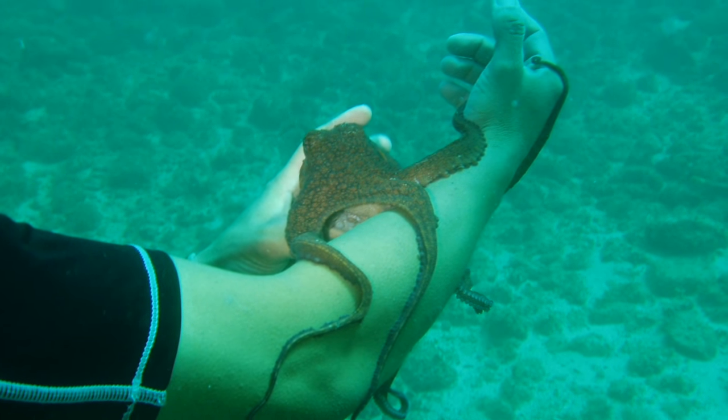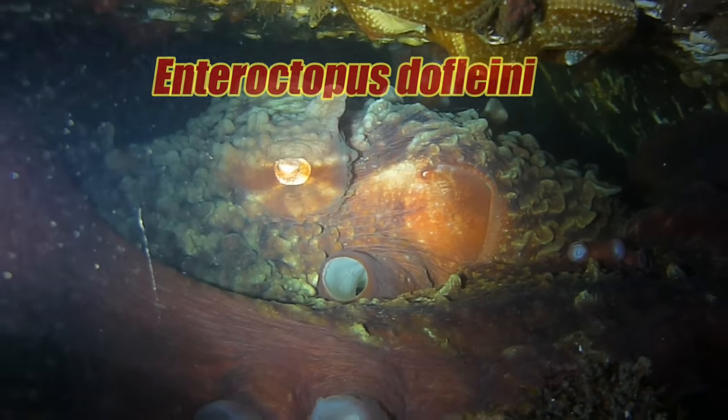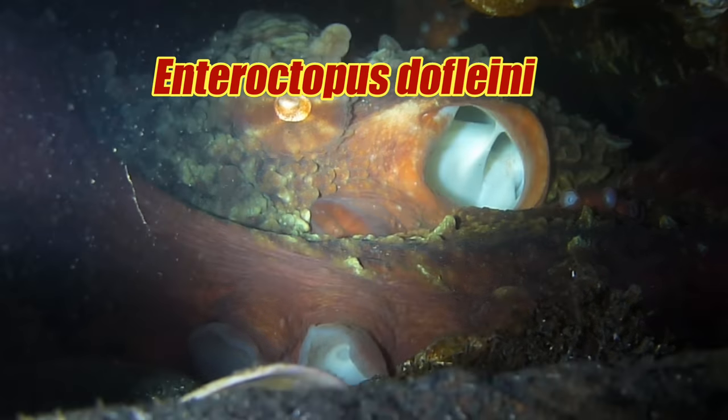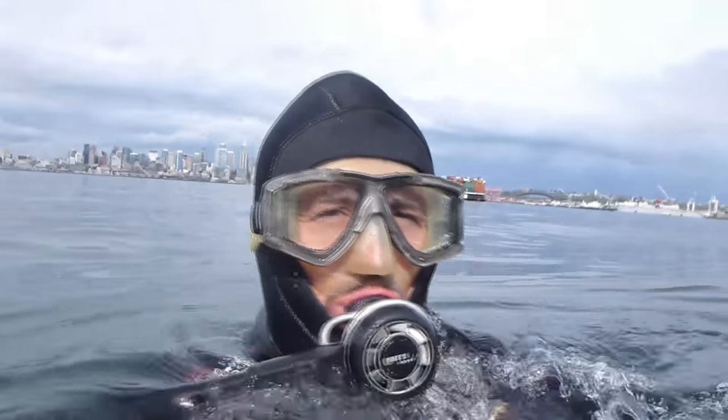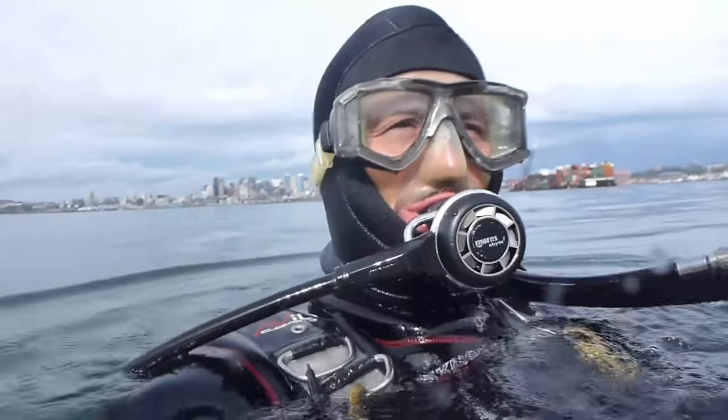An octopus can be kind of playful, but we're not talking about any octopus here. The giant Pacific octopus — I think there's a scientific name for that. Enter Octopus dofleini. Whatever. If you want to find one of those, you're going to have to start looking where they live. And one of those places is the Puget Sound.